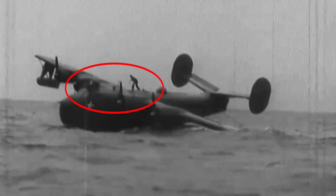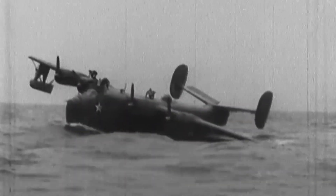You won't believe what this flight crew does to try and keep their Martin PBM Mariner flying boat from sinking.